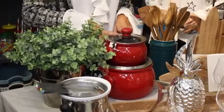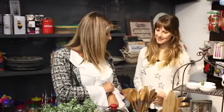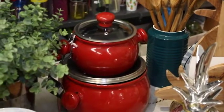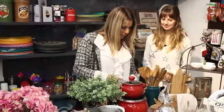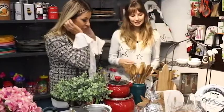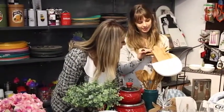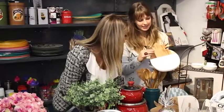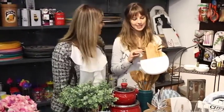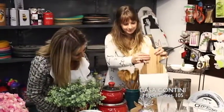Uma boa panela de cerâmica! A Casa Contini também tem panelas de cerâmica — olhem que lindas. Eu amo vermelho na cozinha, acho que dá um charme a mais. E essa tábua de corte — olha que linda, ela é em madeira e aqui embaixo é mármore. Uma combinação perfeita! Quem disse que tábua de corte precisa ser sem charme? Fica linda na mesa.